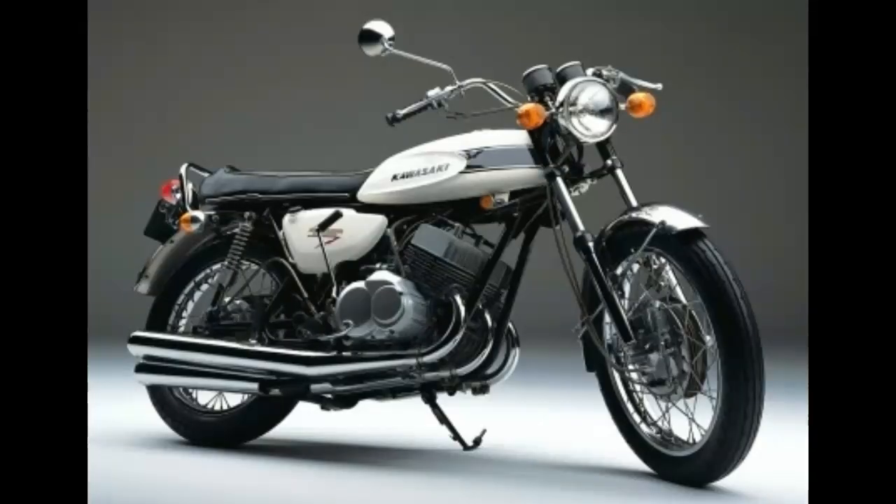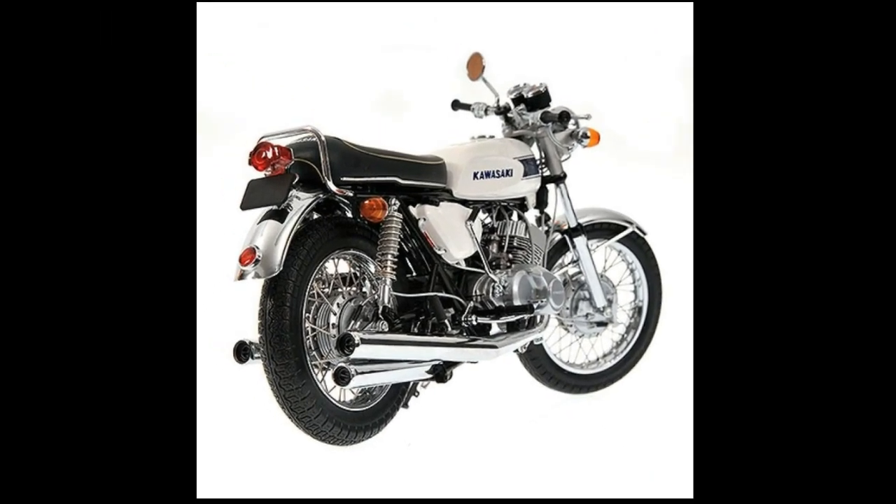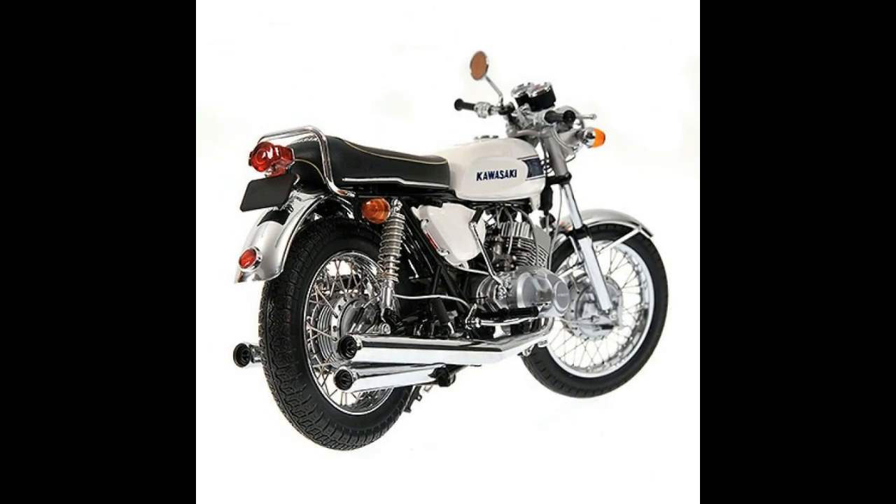You might ask what the big deal is in a time when a new Kawasaki wearing the H nomenclature — the 2015 Ninja H2 — packs 200 HP, with a 300 HP race version available. Despite over four decades of advancements in motorcycle technology, however, the H1 frame, suspension, and brakes still mark the Mach-III as the progenitor of the Superbike: a true two-wheeled counterpart to the muscle car.